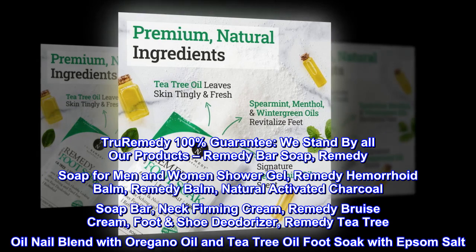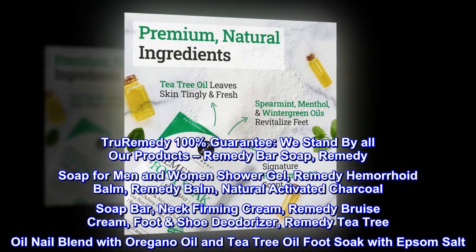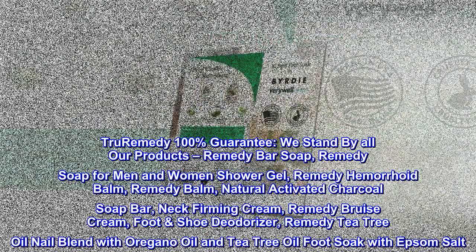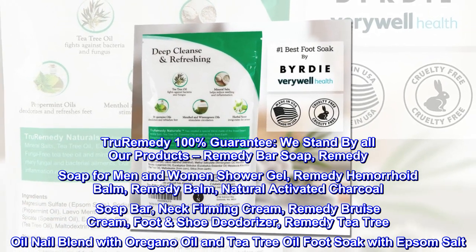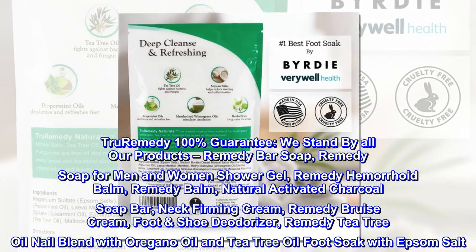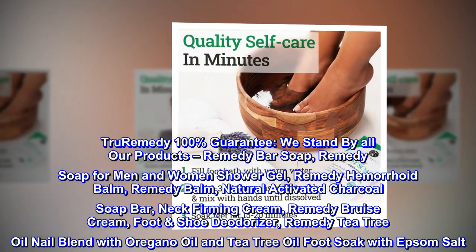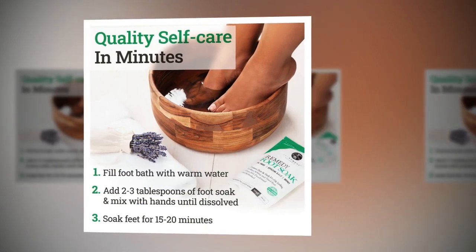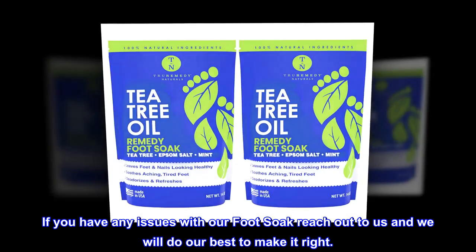True Remedy 100% Guarantee. We stand by all our products: Remedy Bar Soap, Remedy Soap for Men and Women Shower Gel, Remedy Hemorrhoid Balm, Remedy Balm, Natural Activated Charcoal Soap Bar, Neck Firming Cream, Remedy Bruise Cream, Foot Shoe Deodorizer, Remedy Tea Tree Oil Nail Blend with Oregano Oil, and Tea Tree Oil Foot Soak with Epsom Salt. If you have any issues with our foot soak, reach out to us and we will do our best to make it right.